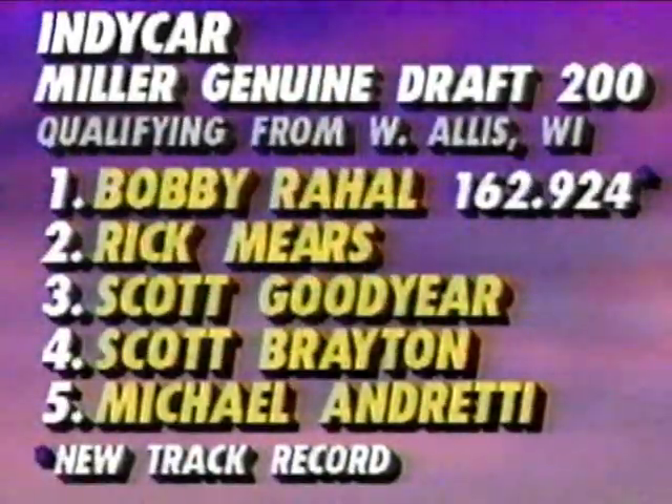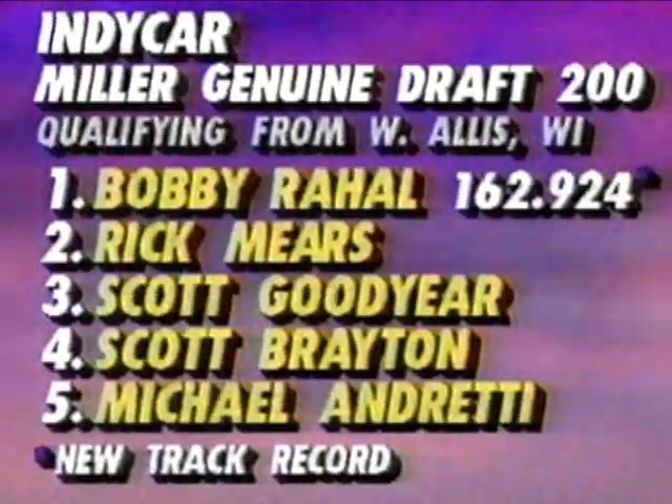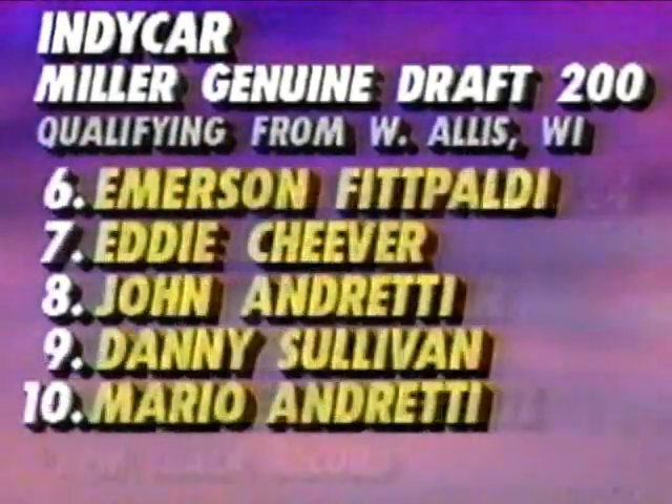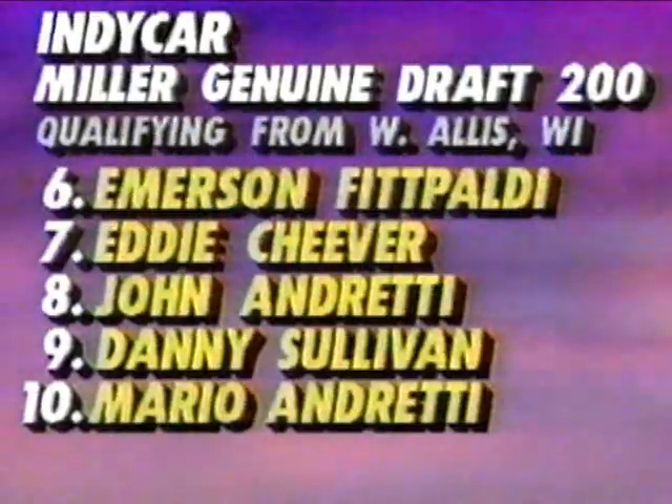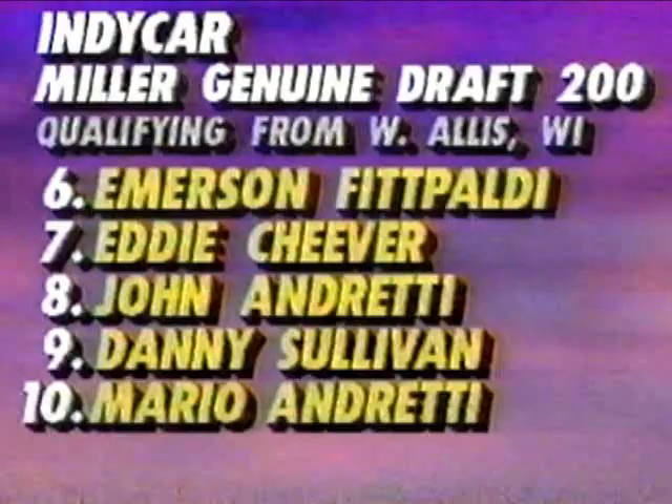The IndyCars are on the oval at Milwaukee. Bobby Rahal has the pole with Rick Mears alongside. Goodyear, Brayton, and Andretti rounding out the top five. Back ten spots: Fittipaldi, Eddie Cheever, John Andretti, Danny Sullivan, and Mario Andretti rounding out the top ten. Interesting story: Rahal was fastest from the moment they unloaded. Brayton qualified in the top five — none of those three drivers tested at Milwaukee. Dick Simon said, 'Hey, maybe we should just ban testing as a way to reduce the cost of racing.'